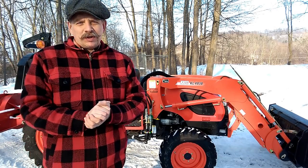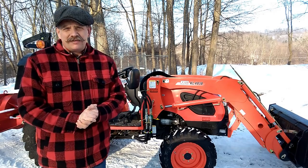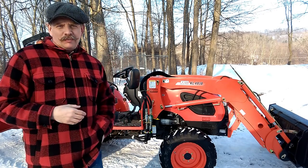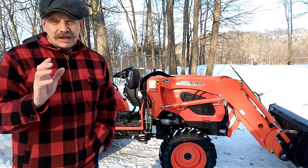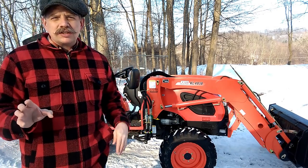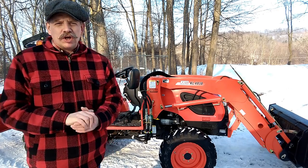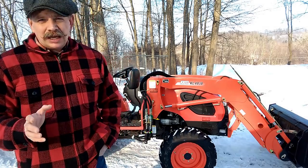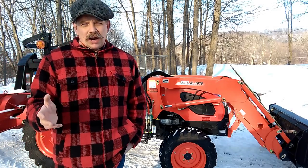Hey there, everybody. Thank you so much for tuning in to another episode of 3BTV. I'm Brian. This is 3B Farm and Homestead here in beautiful upstate New York. And on this episode of 3BTV, I want to share with you the reason — or some of the reasons — why we chose the CK3510SE by Coyote as the new tractor for our homestead.